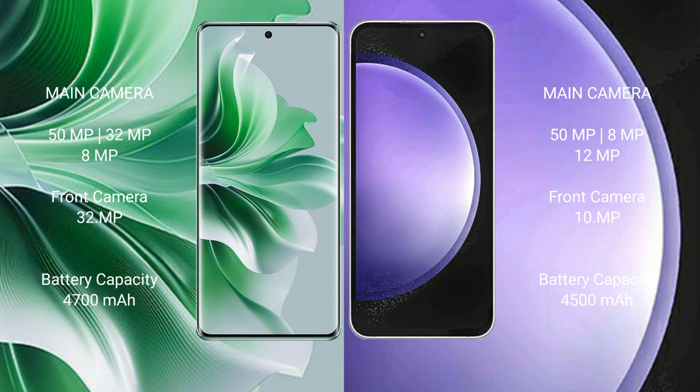Oppo Reno 11 Pro has a 4700mAh battery with 80W fast charging support. Samsung Galaxy S23 FE has a 4500mAh battery with 25W fast charging support.